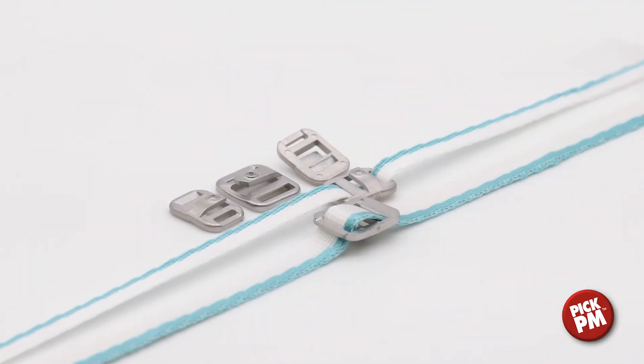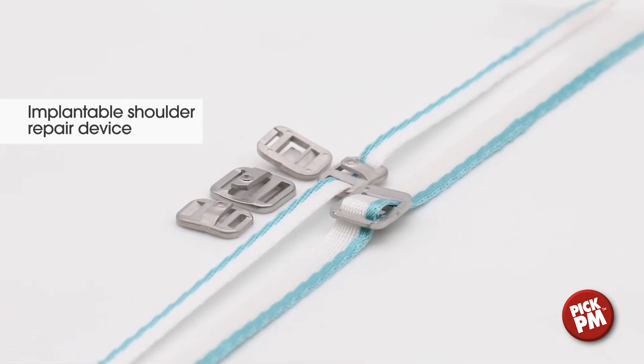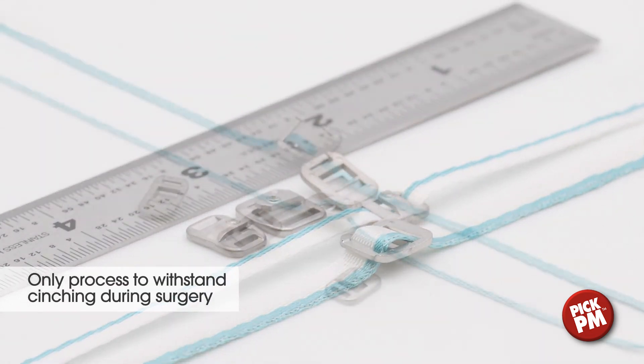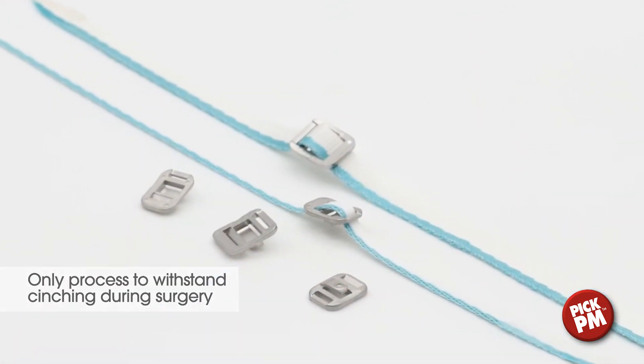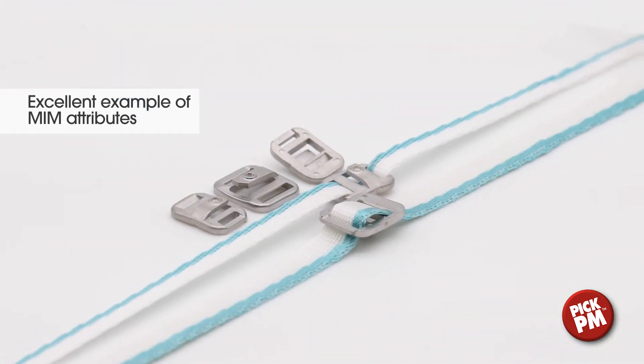Used in an implanted shoulder repair device, this buckle is made using 17-4 pH stainless steel. Several technologies were considered, but MIM processing was the only one that produced a part that could withstand the stresses induced during the cinching of the device, during surgery, and the placement of the cleat.